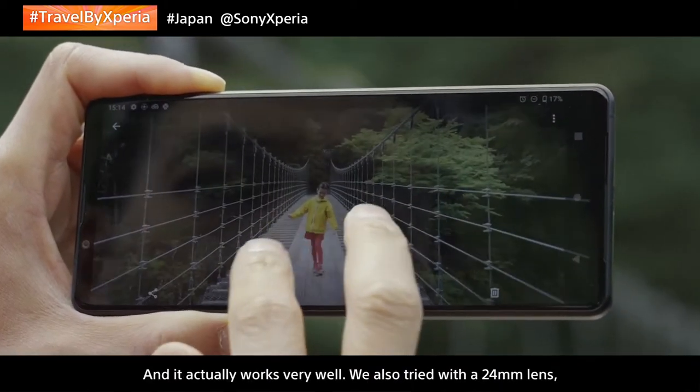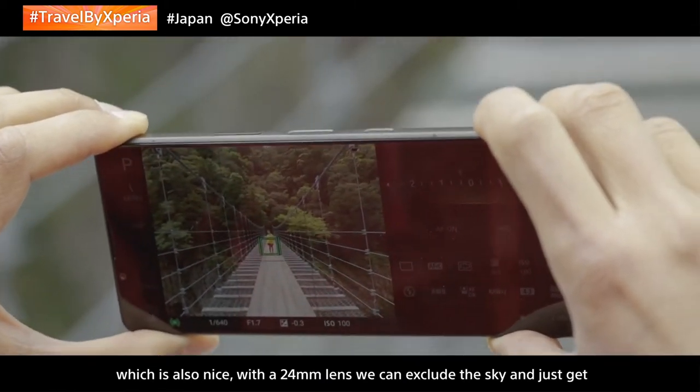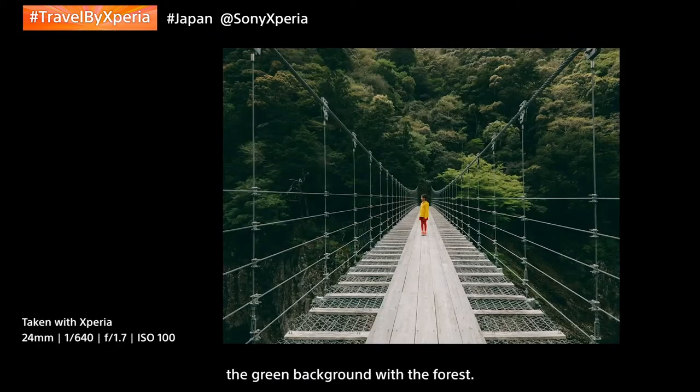We also tried with the 24mm lens, which is also nice. With the 24mm we can exclude the sky and just get the green background with the forest.